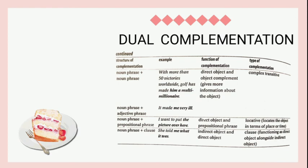The last example is 'She told me what it was.' The structure of complementation is noun phrase plus clause, the function is indirect object and direct object, and the type of complementation is a clause functioning as direct object alongside an indirect object. That's all the explanation from our group. Thank you, wassalamualaikum warahmatullahi wabarakatuh.